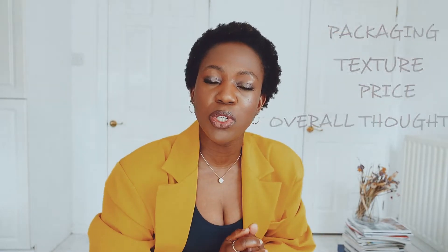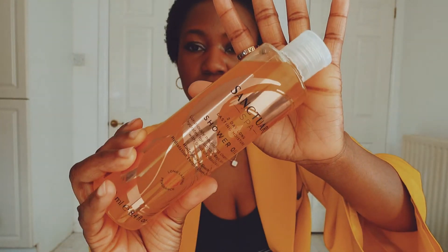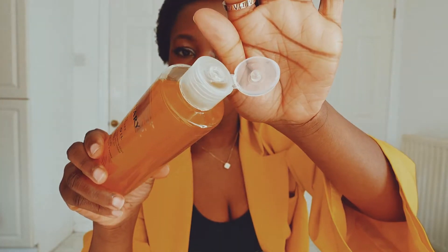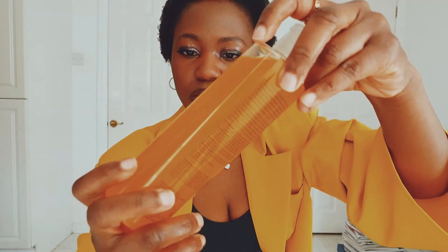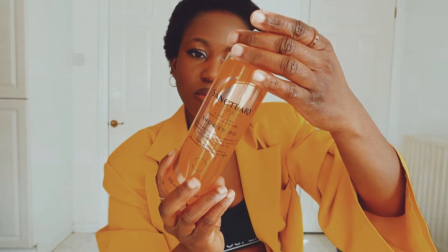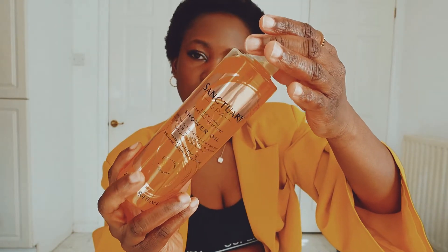Let's jump into a little description of this product. This rich nourishing combination of Gold of Pleasure oil and a blend of Omega-3-6-9 helps nourish the skin and leaves your skin feeling cleansed, soft, and moisturized for up to two days after one use. Enjoy an ultra-indulgent and intensely hydrating cleansing experience.